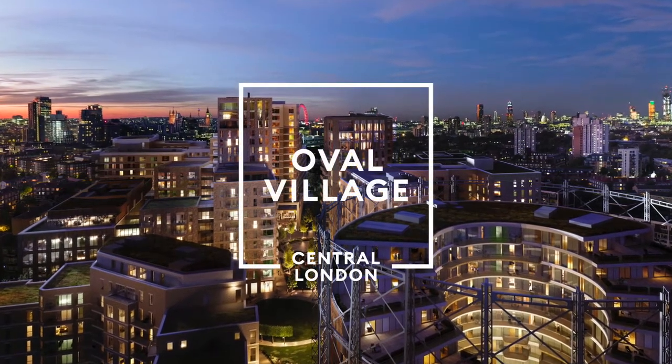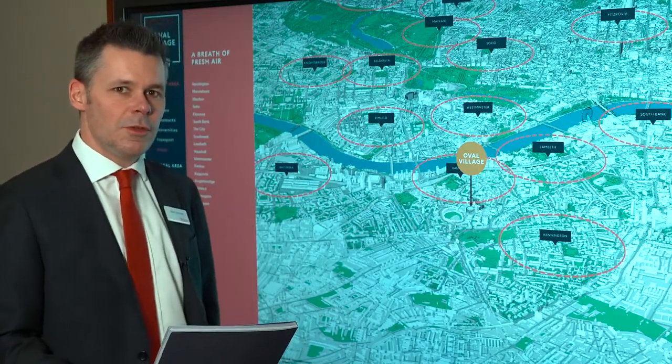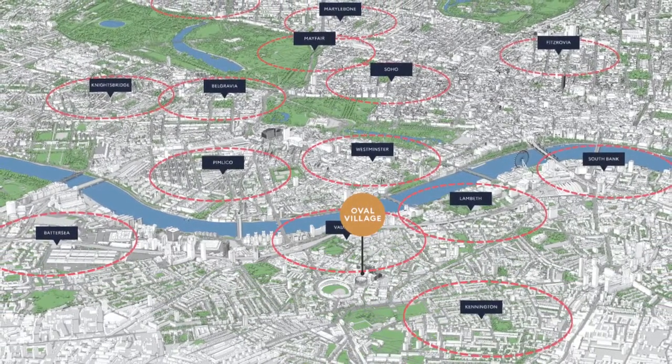Welcome to Oval Village, where a brand new community is being created. Our development sits here on the border of Zone 1 and 2, giving it the perfect position to take advantage of the multiple transport links Oval has to offer.